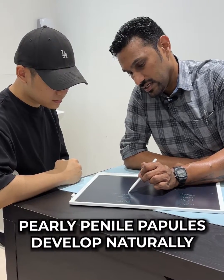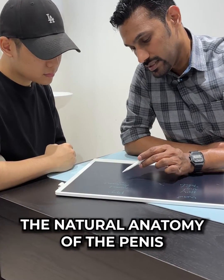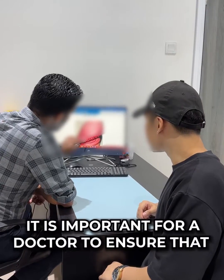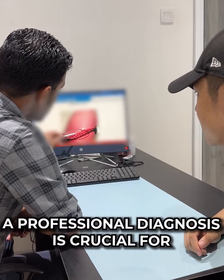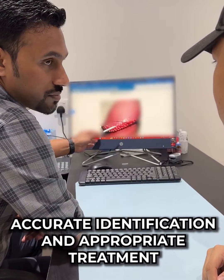Pearly Penile Papules develop naturally and are believed to be caused by the natural anatomy of the penis, particularly the prominent skin glands — the corona of the glans penis. It is important for a doctor to ensure that it is Pearly Penile Papules and not other infections or sexually transmitted infections. A professional diagnosis is crucial for accurate identification and appropriate treatment.